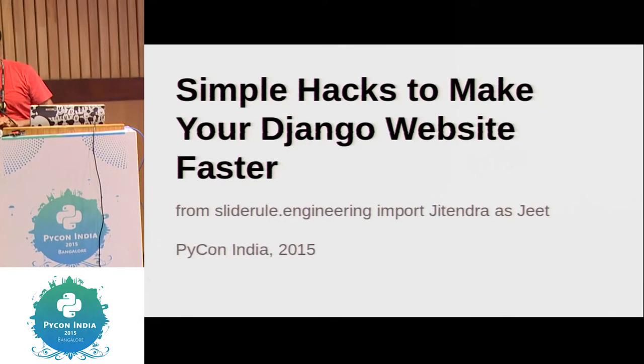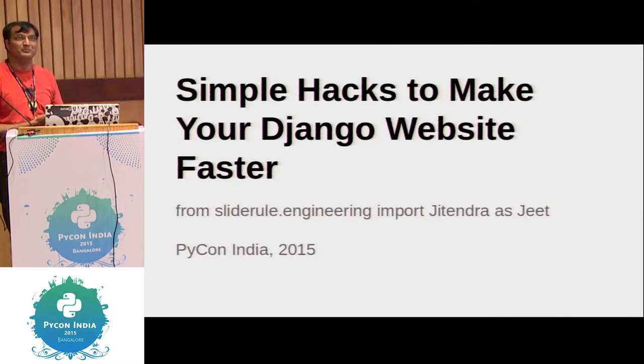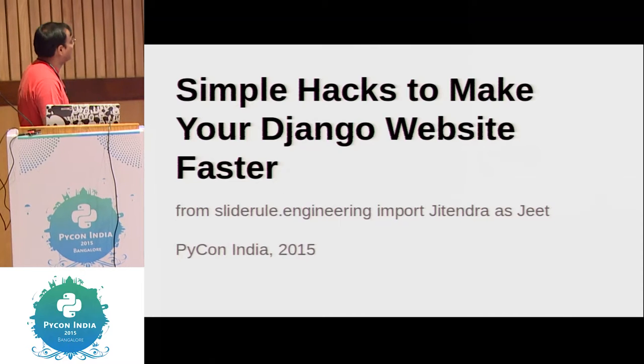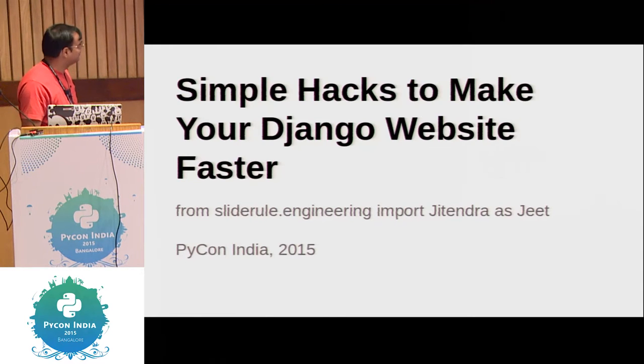I was very impressed with the last talk — colorful presentation. This is my first IIT talk. I'll be compelled to buy an Arduino and Raspberry Pi now. That's a big hole in my pocket. I'm part of the SlideRule team. People call me Jit — that's the Python way of renaming variables.